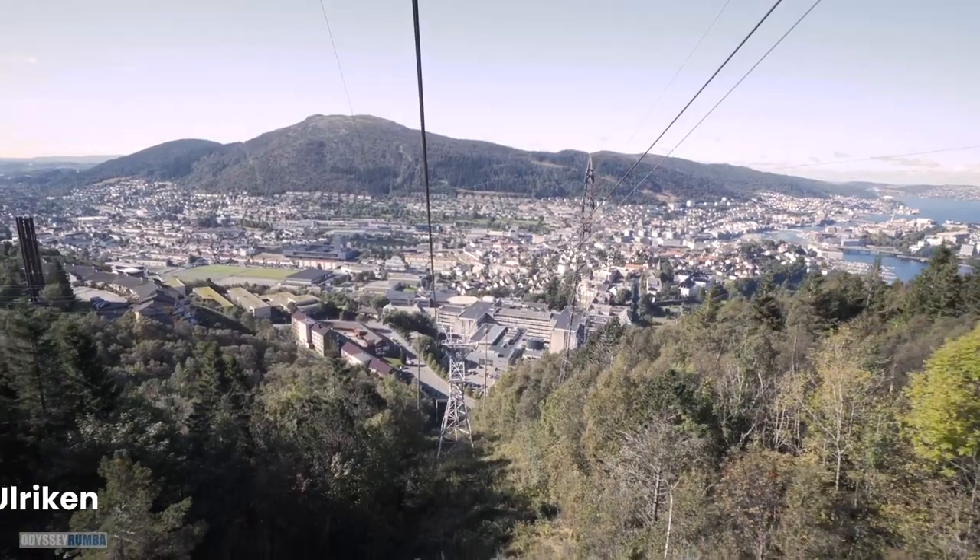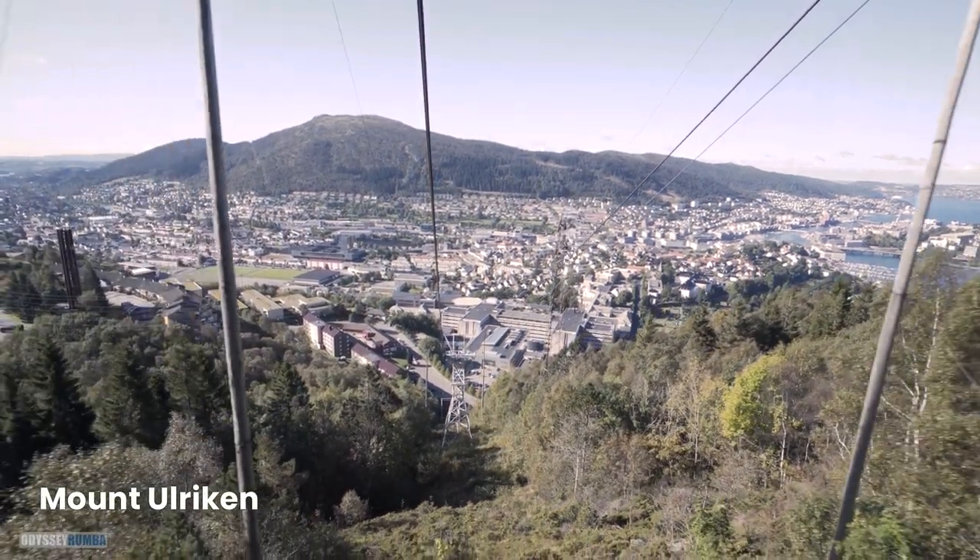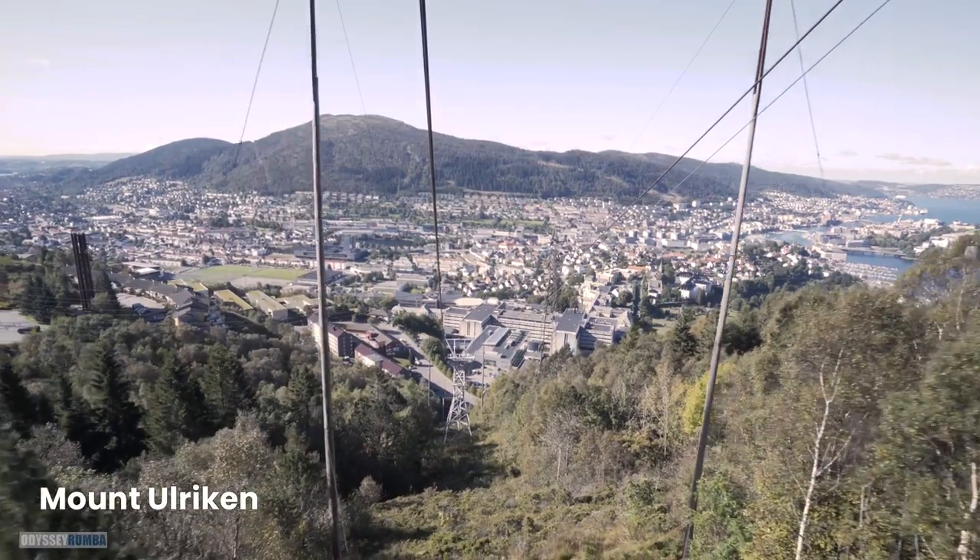Another great viewpoint can be found atop Mount Ulriken. You can either hike up or take the cable car for stunning vistas over the city and the surrounding islands.